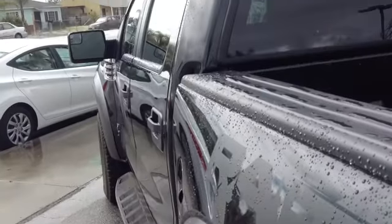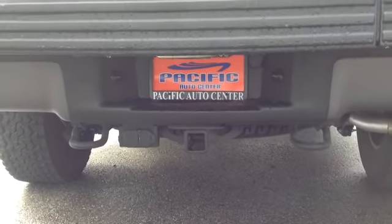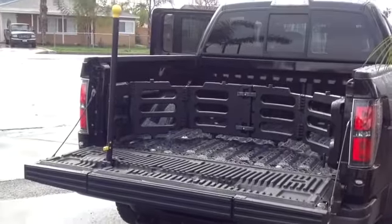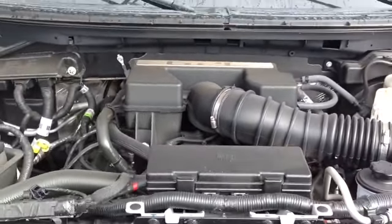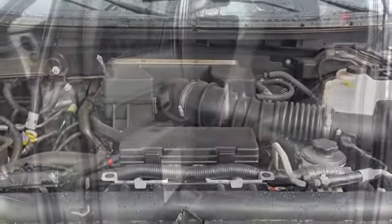Of course it's got the leather, it's got the side steps, and it's got the locking pickup truck tailgate as you can see here. It also has the tow package. The engine is a 6.2 liter V8 single overhead cam.